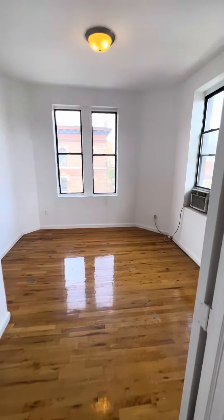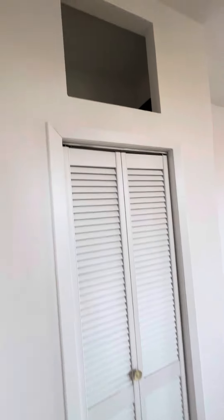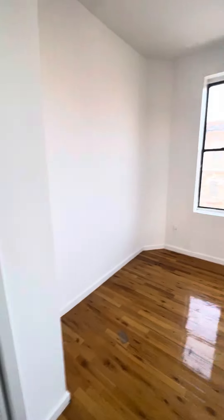This is going to be the largest out of the four bedrooms, with the same closet and overhead storage situation.